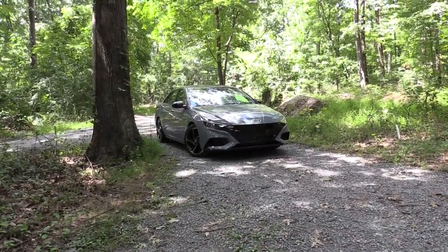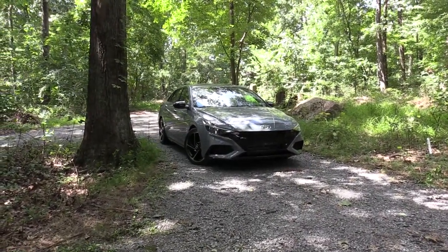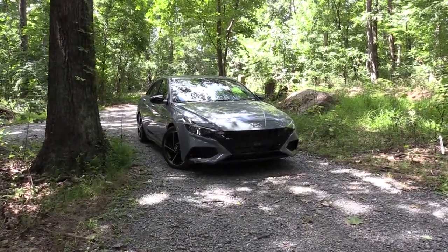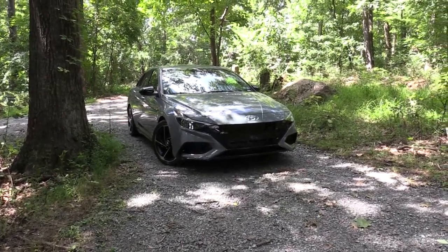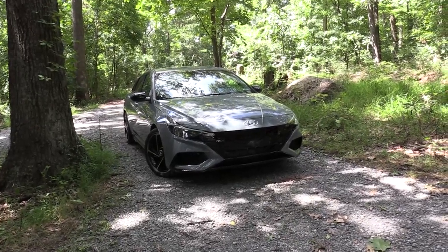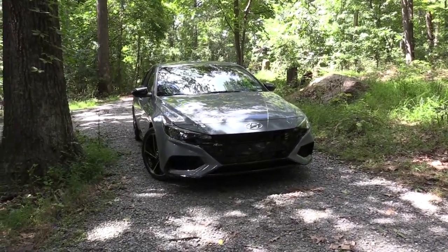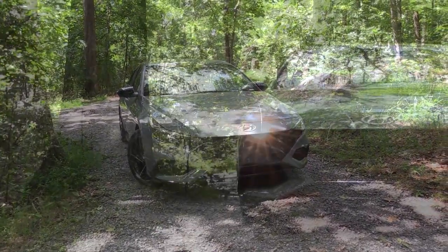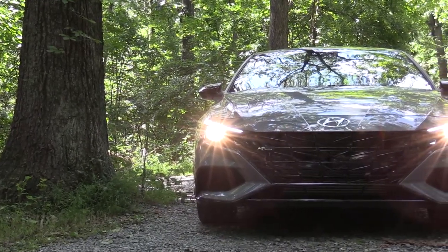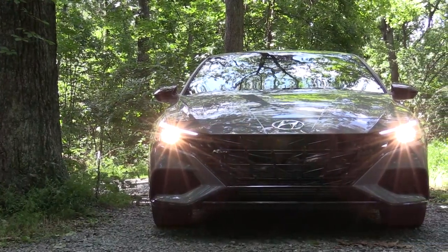Here she is — the new 2022 Hyundai Elantra N-Line finished in Electric Shadow. One of the coolest parts about the exterior is this color; it's like a pearl finish and I love that they put this on the N-Line. The exterior is pretty much the same as the 2021 model year, when the Elantra was redesigned. Up front you'll find an N-specific front grille with N-Line badging in the upper portion, finished in gloss black, along with a gloss black front lip.